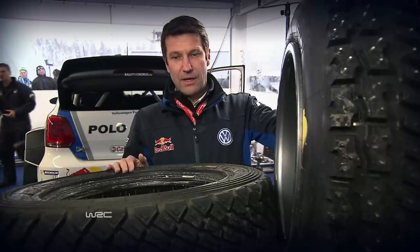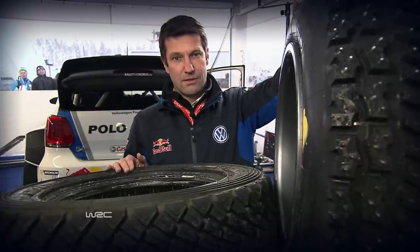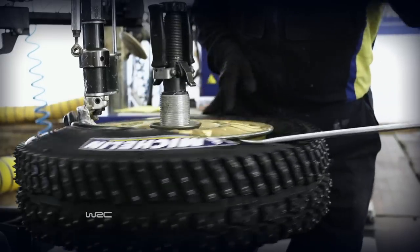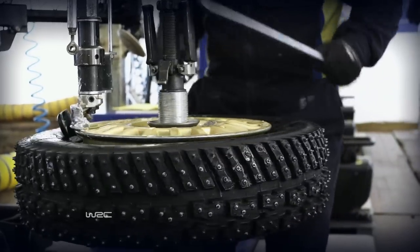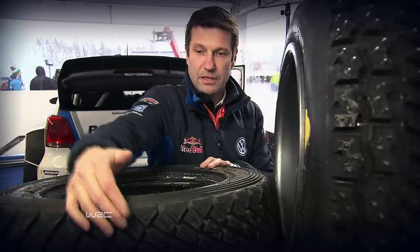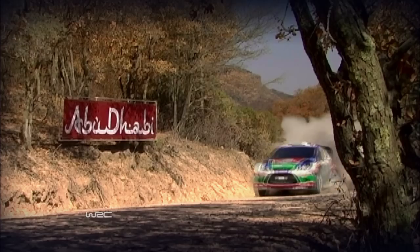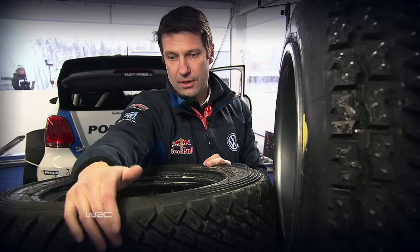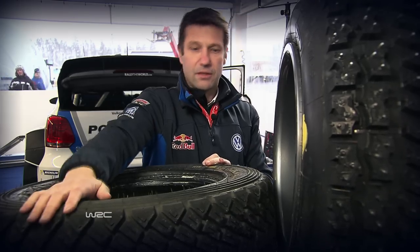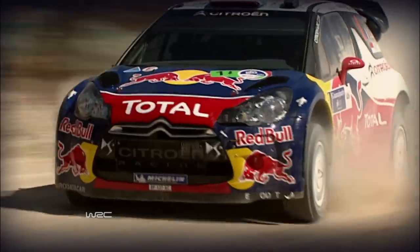Going from Rally Sweden to Rally Mexico, the main difference is the tire. In Sweden it's mainly a stud tire. When we go to Mexico it's a proper tire with rubber — you have a different pattern with blocks and a lot of grooves to evacuate all the loose gravel and get good grip. The grip is coming just from the rubber and the blocks, not from the stud like in Sweden. It's also a very rough rally, so we have a lot of reinforcement on the side to avoid punctures.